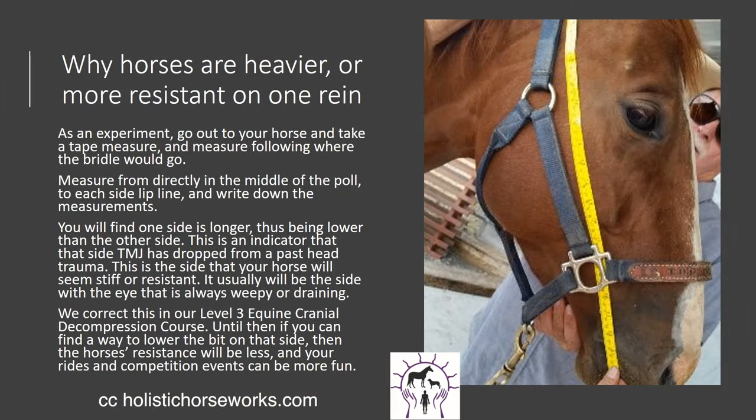So why is your horse heavier and more resistant on one rein? Take a tape measure out from the middle of the poll down to each lip line and measure each side — you'll find one side is a half inch to an inch longer. The longer side is the side your horse is going to be heavier on the rein. The trainer asking to give to the bit is really just destabilizing the TMJ joint. So in our level three equine cranial decompression, we actually manually pull some of these bones back up, resetting them to where they should be. We've noted health issues get better, chewing better, less need for dental floating. The horses only have so many layers on their teeth — we need to stop having to float them so often. Please also use an equine dentist who has all the schooling on the horse's mouth and teeth.